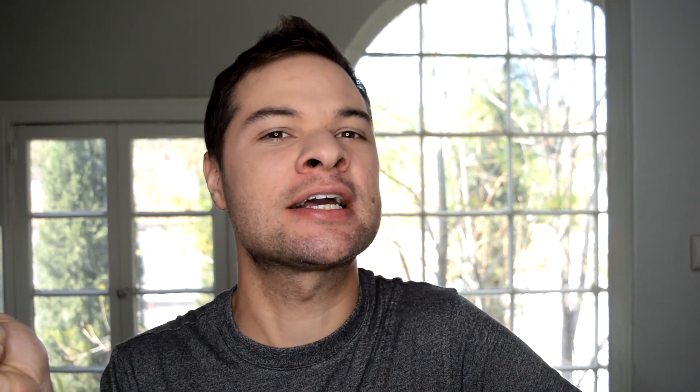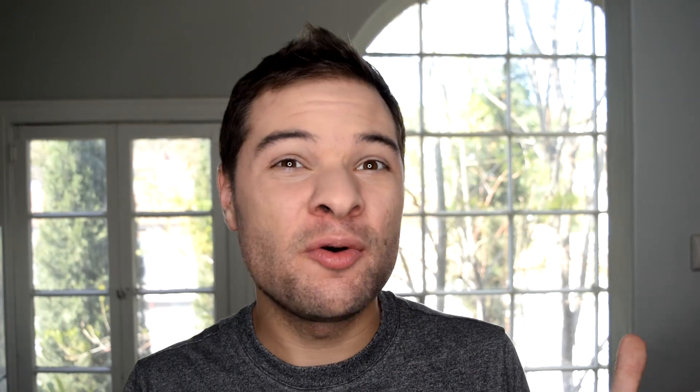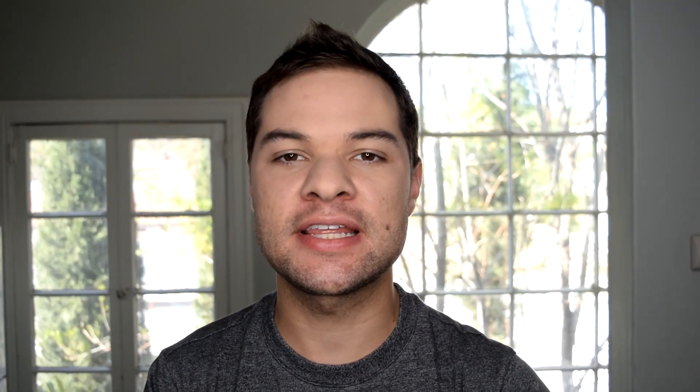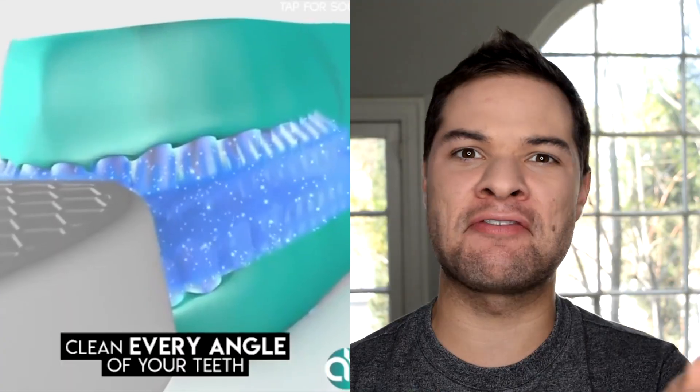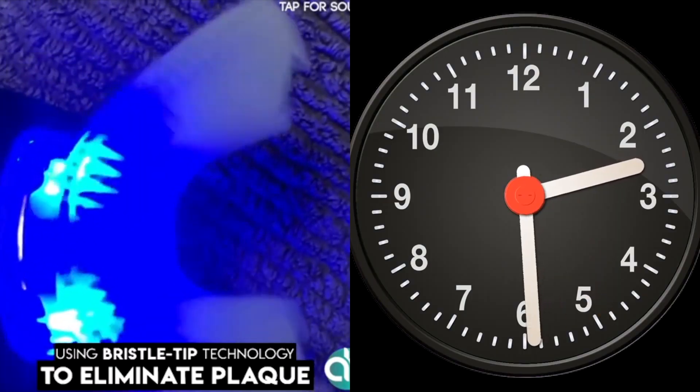But when it comes to keeping your mouth clean, you have to admit that regular tooth brushing is very boring. You have to go like this, and you have to go like that — I might as well be a prisoner on a chain gang smashing blocks of cement with a hammer. But like always, Instagram has come to the rescue with an advertisement that perfectly fixes this problem by giving us the auto brush, a 360 degree toothbrush that will clean every surface of your mouth in 30 seconds.